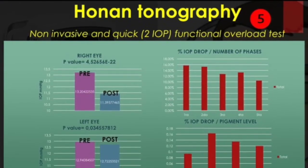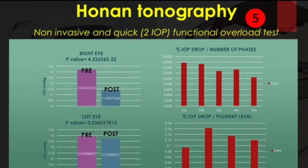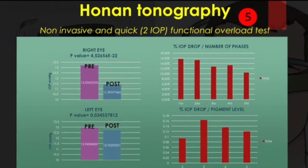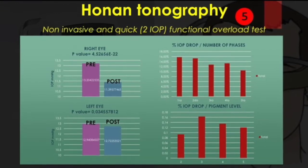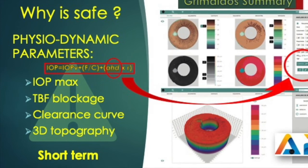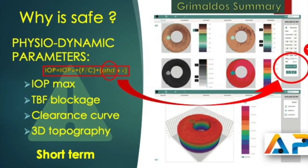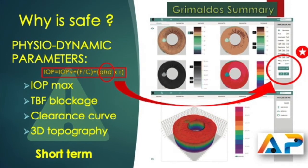As an index, the drop percentage of the right eye is calculated. We have already demonstrated the reliability of this technique, and because of that we studied the mean values in the different phases of laser treatment and pigmentation levels. As sessions are held, the drop rate slightly decreases but remains above 10%. We have not observed differences between the levels of pigmentation.